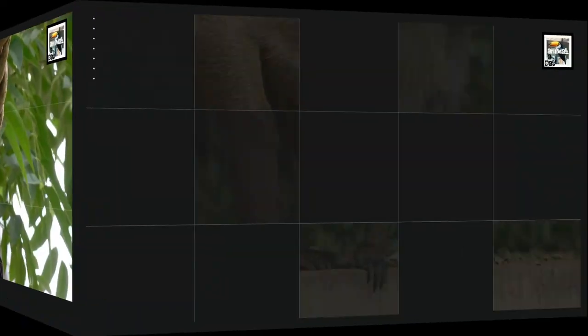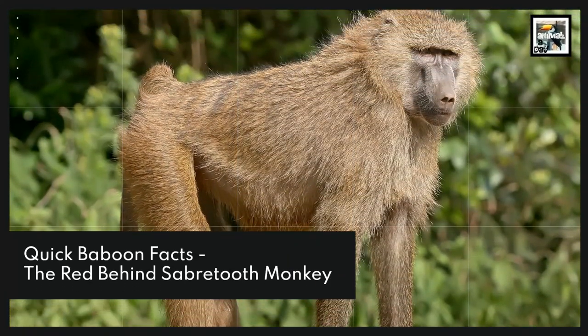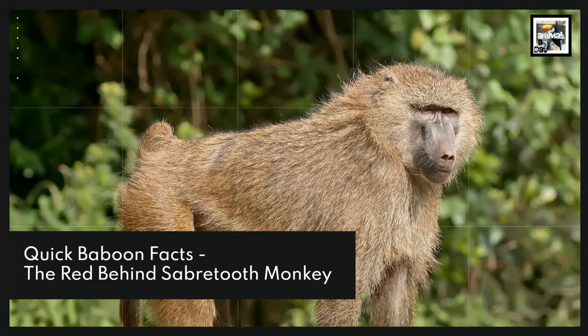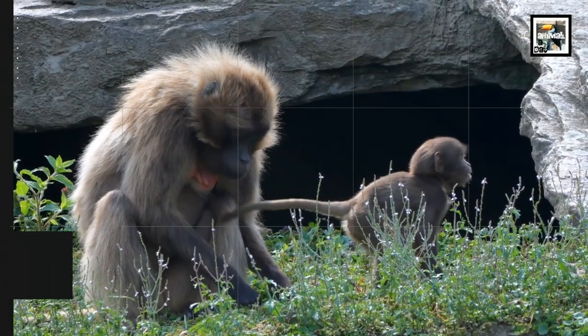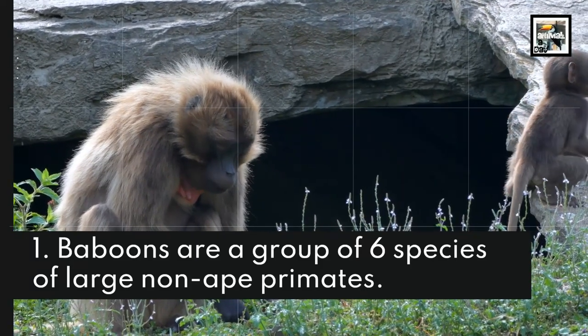Welcome to Animal Day 10: Baboon Facts — The Red Behind Saber Tooth Monkey. Baboons are a group of six species of large non-ape primates.